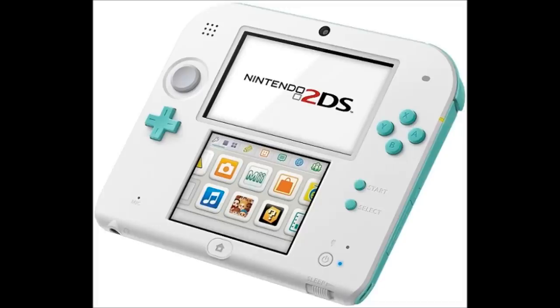Getting back to that beautiful new color console — oh my god, I want it so bad! It's so pretty. It's called Sea Green 2DS, which excites me greatly. It will cost the normal $130, just like its previous colors, and will be hitting stores June 6th with Tamagotchi Life.